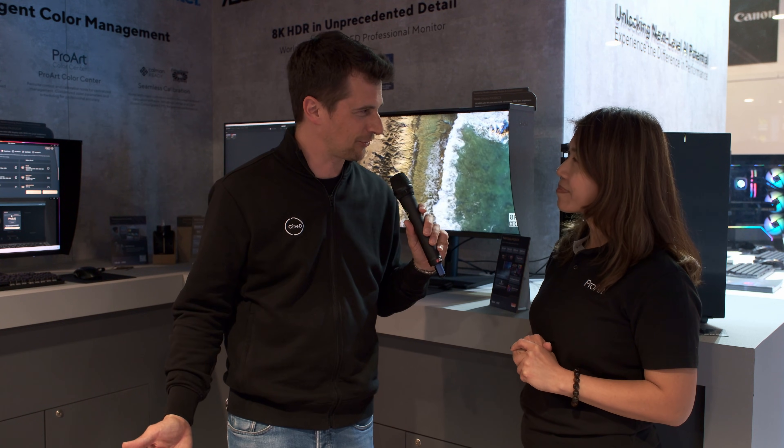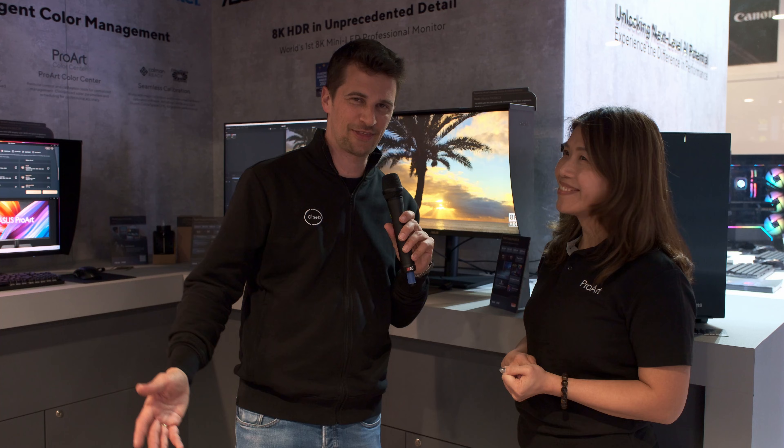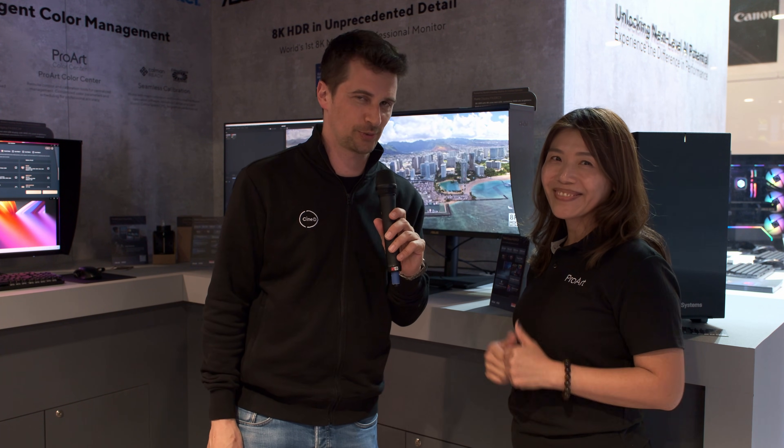Thank you, Niki. Anything else to add that I forgot to ask? I think we're good. Okay, thank you very much. Thanks everybody for watching — stay tuned to CineD for a lot more videos from NAB 2024, and don't forget to subscribe to our YouTube channel.